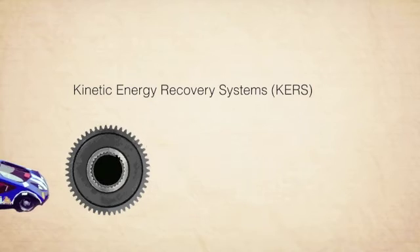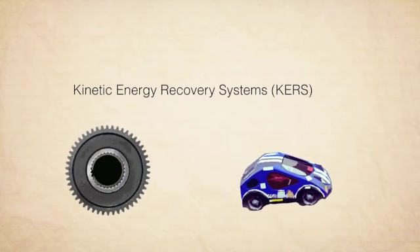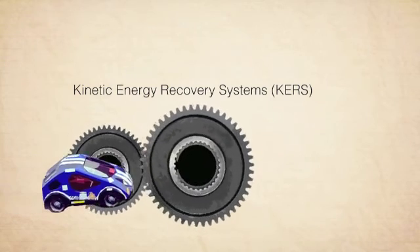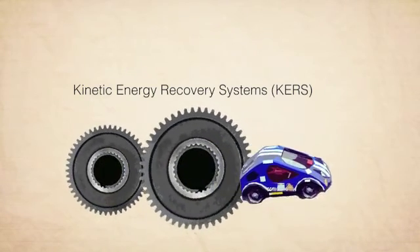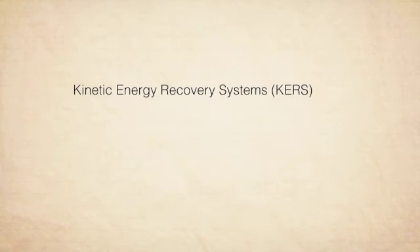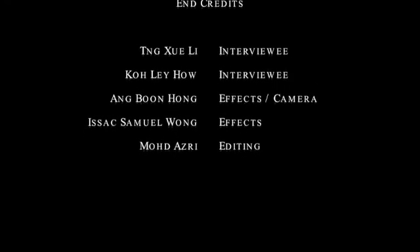Power will be from batteries. The batteries would be charged from a system called Kinetic Energy Recovery System, or in short, KERS. What this system does is that it converts energy lost through braking into electrical energy. Thank you.